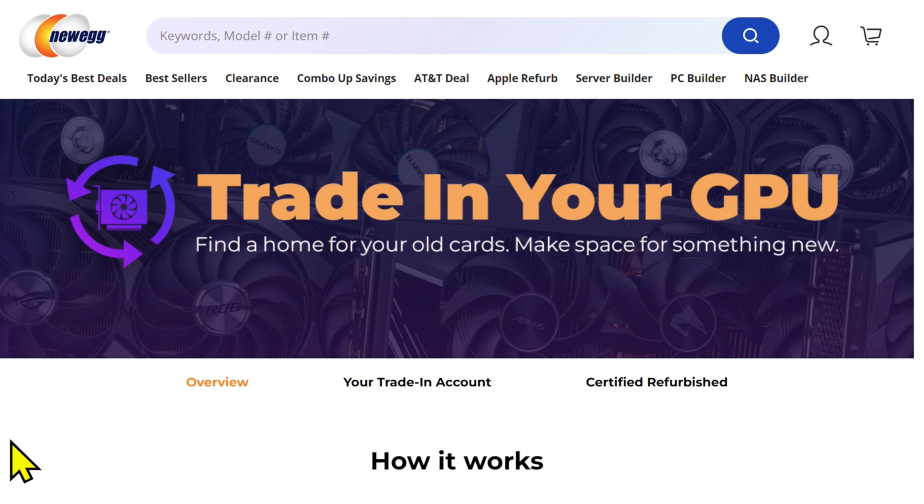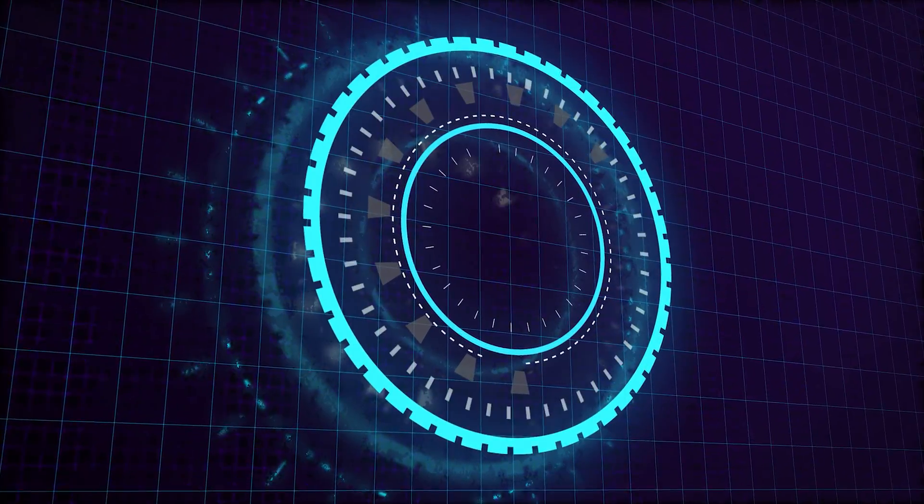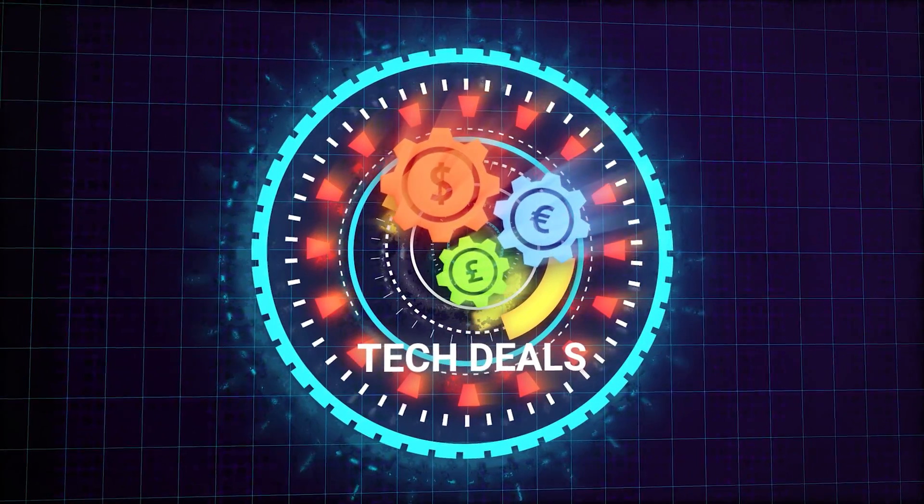We need to thank Newegg because they have a special trade-in your GPU program. Do you have an old graphics card laying around? Do you need to upgrade to something newer but you don't want to sell your current card on eBay? You will absolutely get more money for your video card on eBay than you will from Newegg, of course. But you have to pay shipping to the buyer, worry about scam buyers, worry about somebody wanting to return it. And if you're not used to selling, the whole thing can be overwhelming. I'm willing to bet an awful lot of our viewers have an old video card on the shelf they thought they'd sell one day.